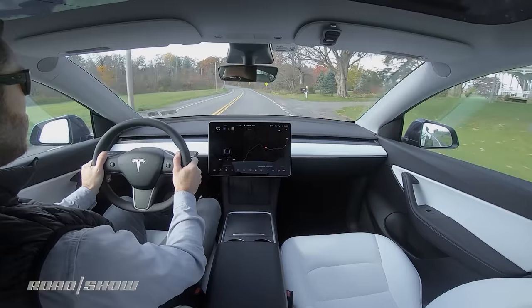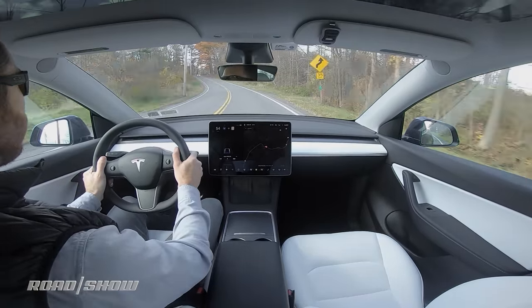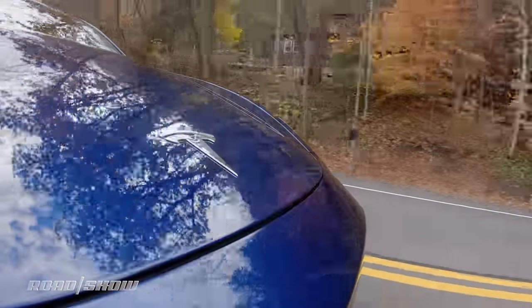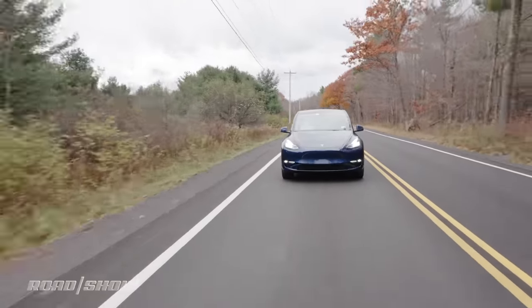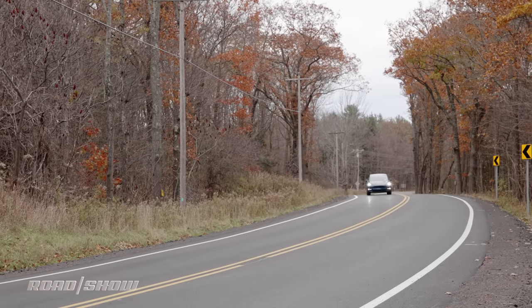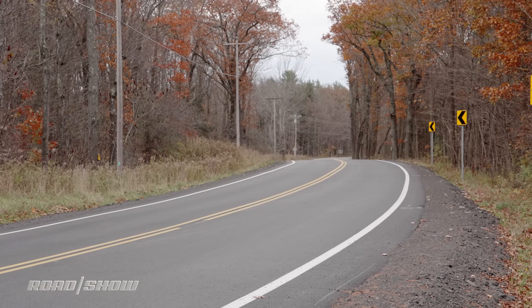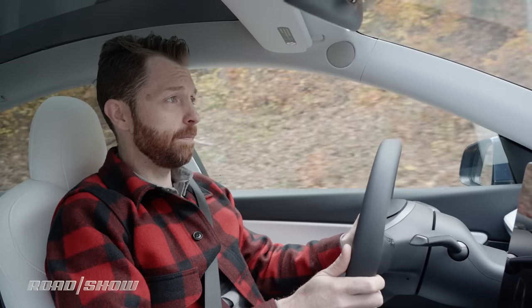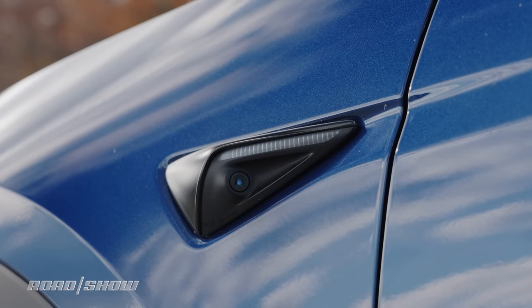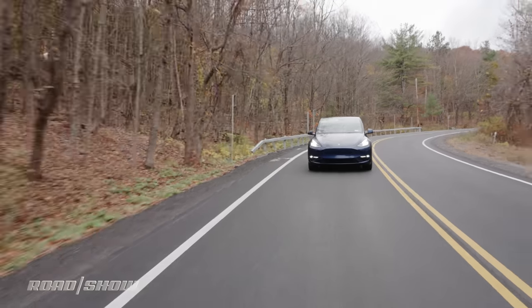For a $70,000 car, that absence feels a bit egregious. It really feels like I should have ventilated seats too, and Android Auto and Apple CarPlay. Of course, part of the reason this car costs $70,000 is because we paid up for the wildly optimistic, hopelessly delayed full self-driving package, which costs a whopping $10,000 — and that's despite this being one of the first Model Y's built without an integrated radar sensor. The Model Y relies on optical sensors — cameras — to see the world around it. There's an array of them in the windscreen, on the fenders, the B-pillar, and the back of the car, allowing it to see 360 degrees and identify objects around it.